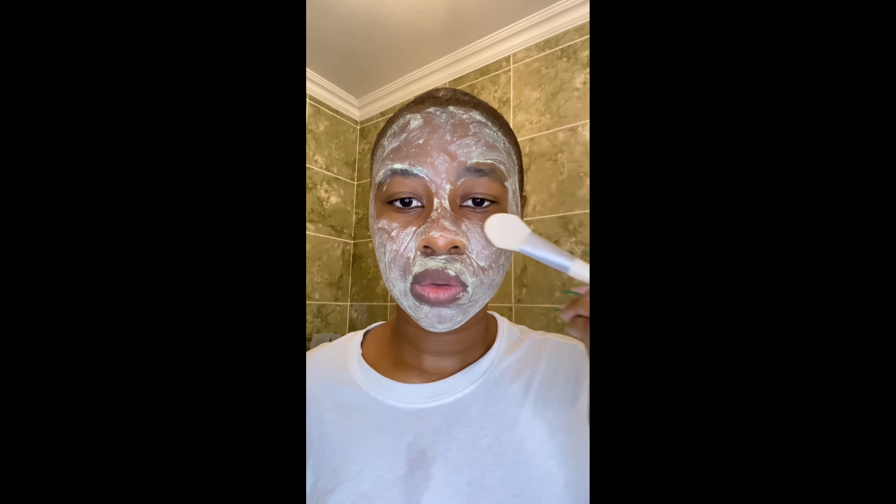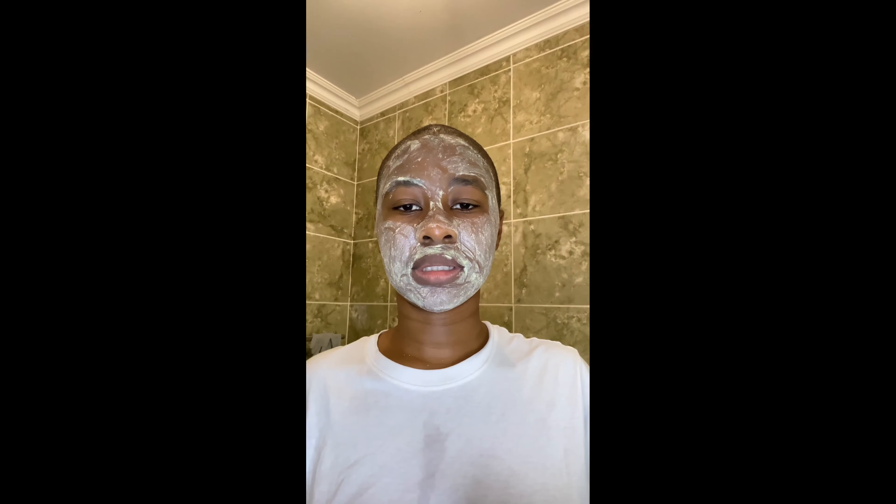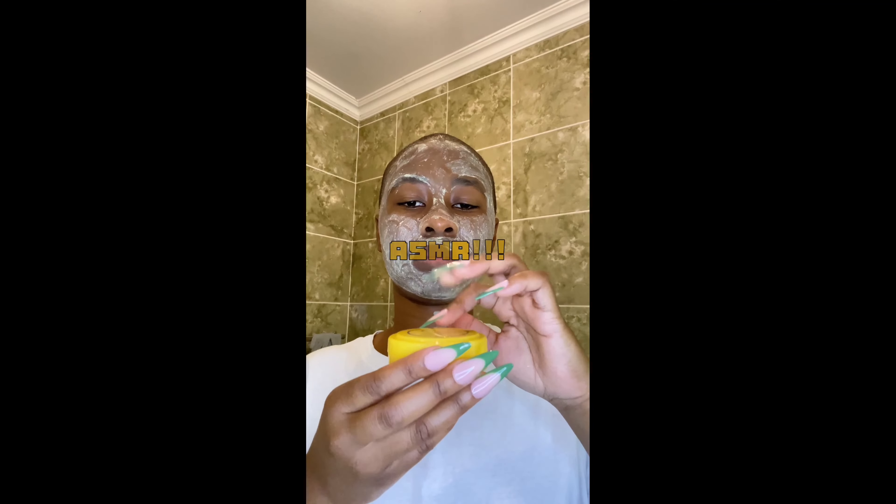I know I look crazy right now but just be with me here. I make sure I go into my most congested areas, which are the sides of my nose and my chin. Really nice consistency. We're just gonna wait for about 15 minutes. I don't put much on my forehead because I feel like it doesn't really need that much — that's just my personal preference.